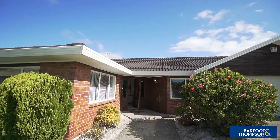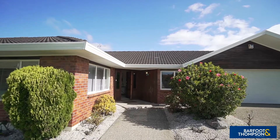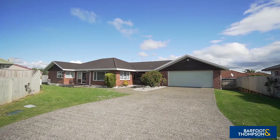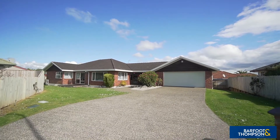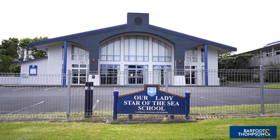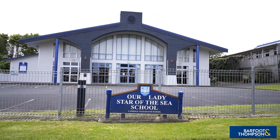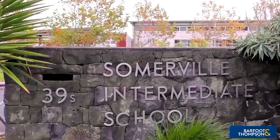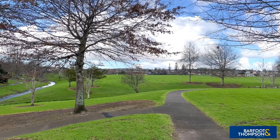Now that you've seen what this fantastic home has to offer, let's talk you through the benefits of this great location. The quiet cul-de-sac family friendly street of Oak Ridge Way is extremely popular as it's within walking distance to the highly regarded Our Lady Star of the Sea Primary School. The home is also in zone for several other respected schools, for peace of mind for the young ones' educational needs.